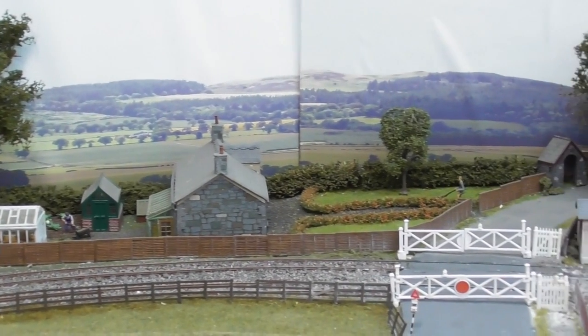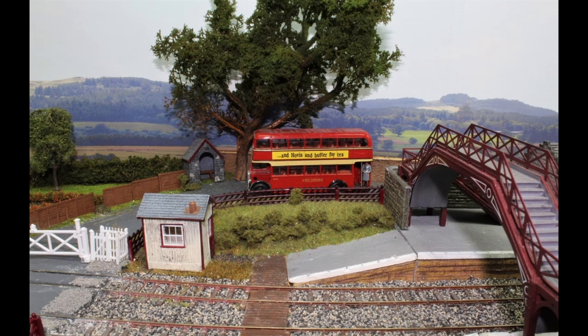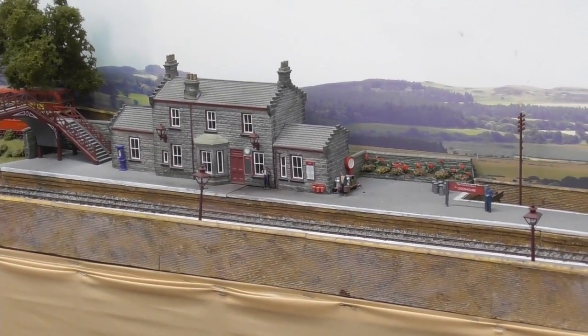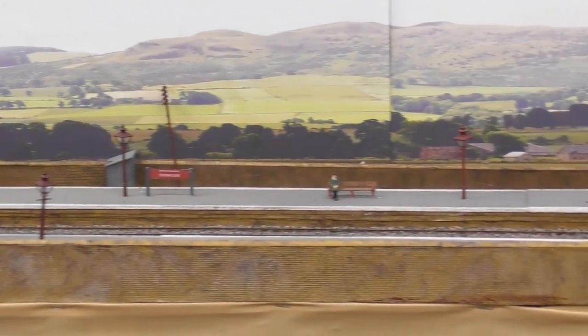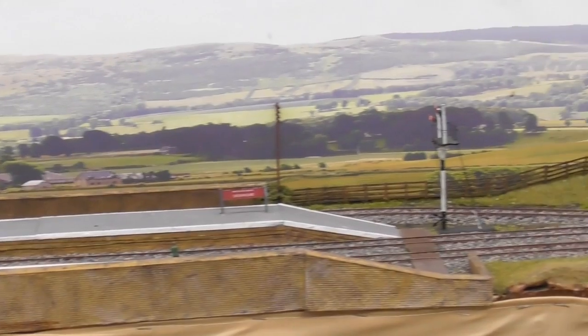Waiting at the station for passengers from the 6pm commuter train is the local service double decker bus. And this is Oxenholm station in the country section — as we scan down the platform to the signal box we will see the local passenger train arriving.